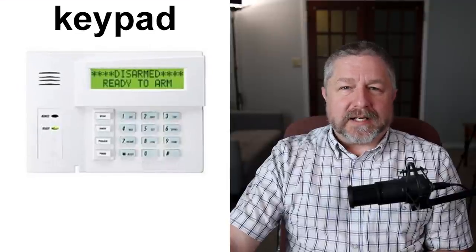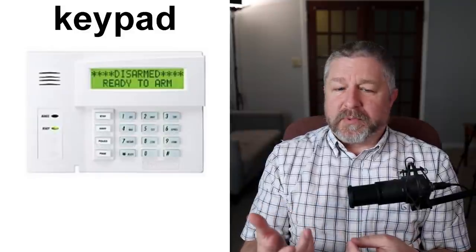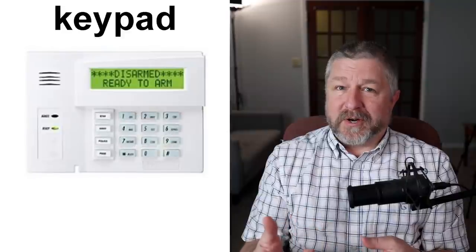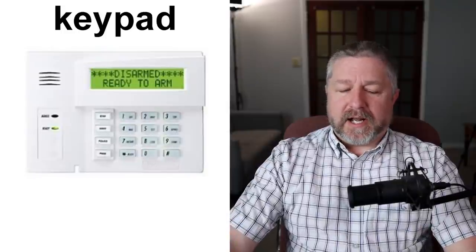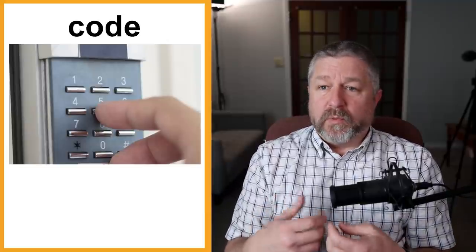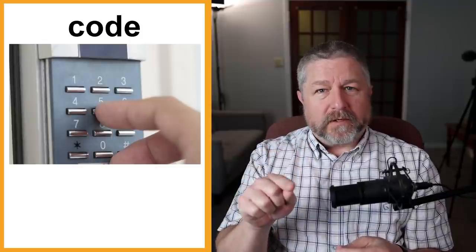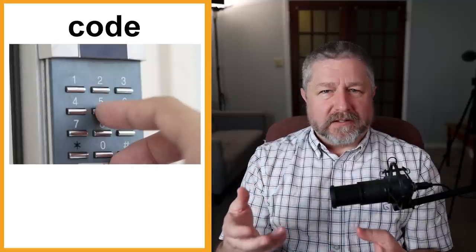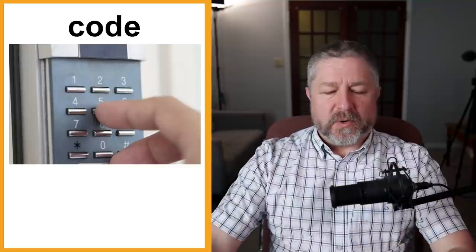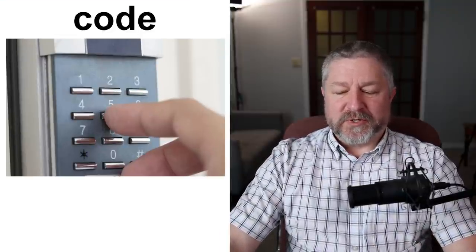An alarm system also has a keypad. Maybe you work somewhere where if you're the first person at work, you need to turn off the alarm, and if you're the last person, you need to set it — and you do that using a keypad. Along with the keypad, you'll be given a code. If you work in a building with an alarm system, you'll have a code like one, two, three, four — hopefully that's not your code! You punch in your code whenever you set the alarm or turn it off. Your code is a secret — only you know it.